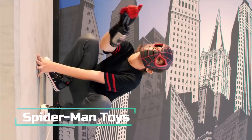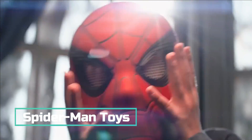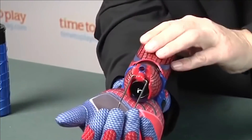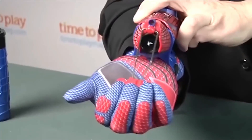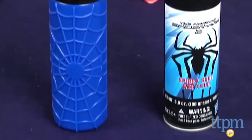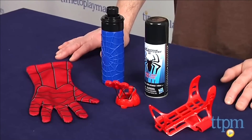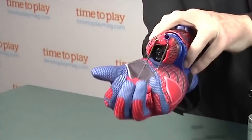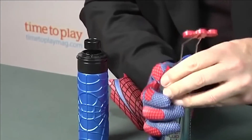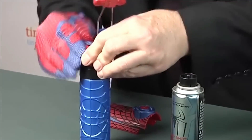Spider-Man toys — while designed for children, don't be fooled. The Spider-Man toy kit by Hasbro is a thrilling delight for superhero enthusiasts of all ages, including adults. Immersed in the world of comic books and blockbuster movies, this kit promises endless hours of amusement. Embrace your inner Spidey with an array of exciting toys.